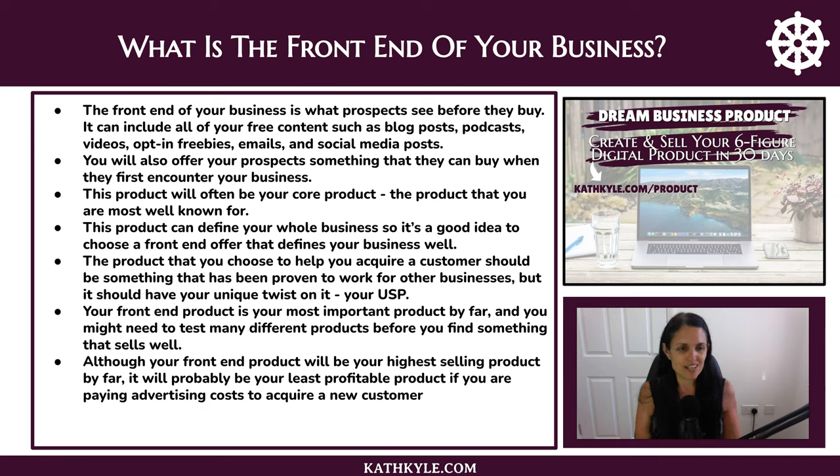Your front end product is your most important product by far, and you might need to test many different products before you find something that sells well. Although your front end product will be your highest selling product, it will probably be your least profitable if you are paying for advertising costs to acquire new customers. If you're relying on organic free methods, it will be very profitable because you don't need to pay anything out. That's why it's worth doing both — organic methods and paid advertising — so you can scale up your business.